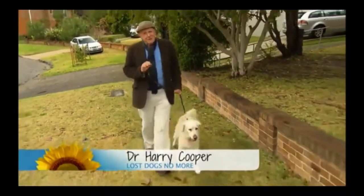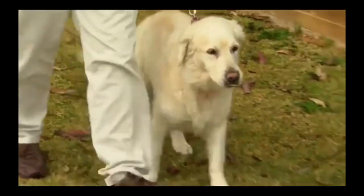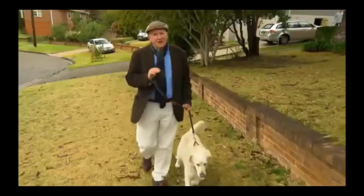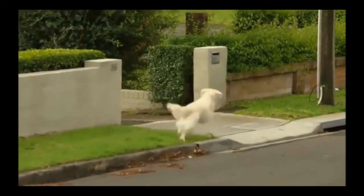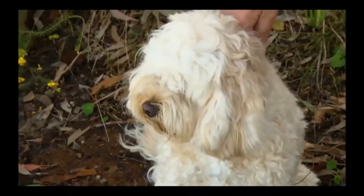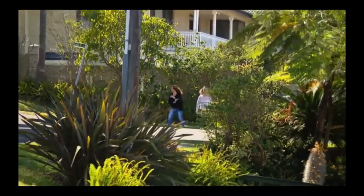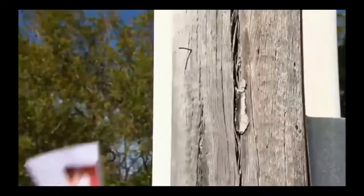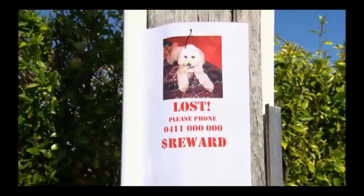Losing your dog is the most traumatic experience any pet owner will ever go through. Take it from me, a practicing vet — I've seen it over and over again. It is absolutely heart-rending. In the past, we relied on tags, microchips, good old legwork, and posters for tracking down our missing pets. Pretty traumatic stuff.